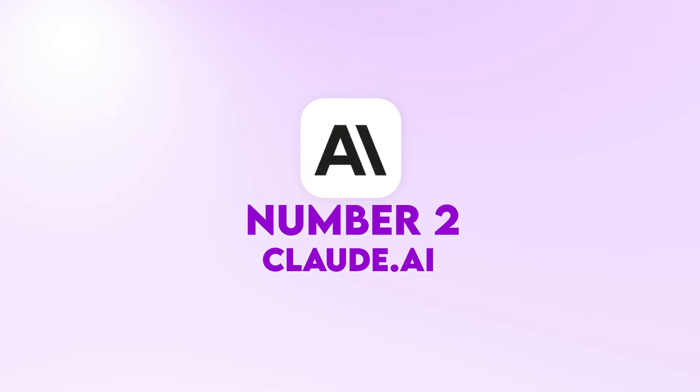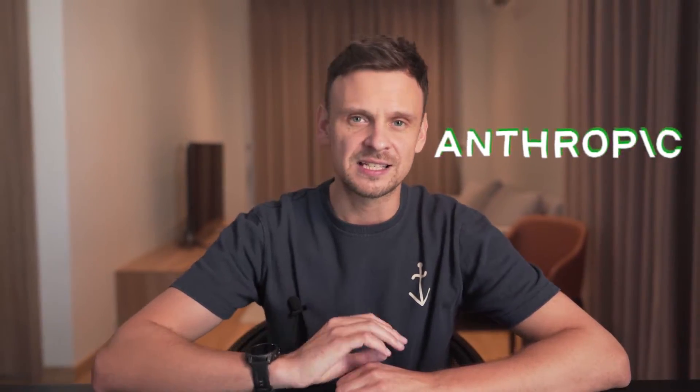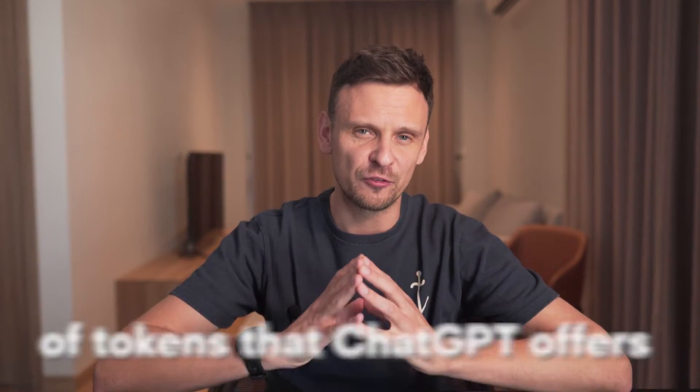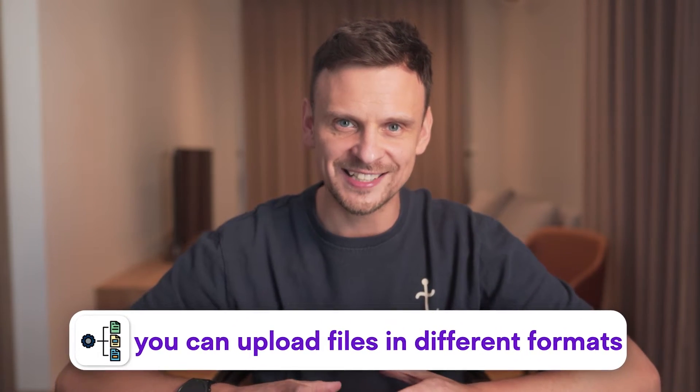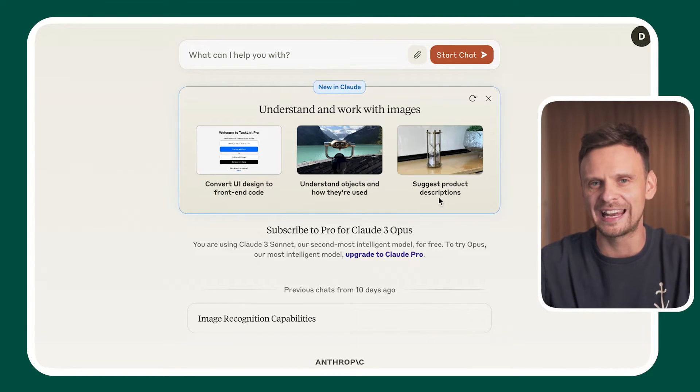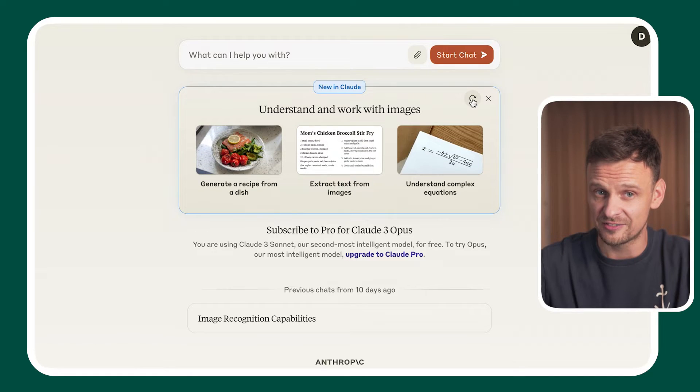Number two: Claude.ai. Claude is an AI chatbot like ChatGPT developed by Anthropic, a startup co-founded by former OpenAI members. What's really great about this chatbot is that it can handle 200,000 tokens, which means you can upload a very long PDF and Claude will be able to work with it. Claude also doubles the number of tokens that ChatGPT offers. You can upload files in different formats like PDF, docx, CSV, text, HTML, and many more. This tool allows you to add additional tools and APIs for some pretty advanced use cases.